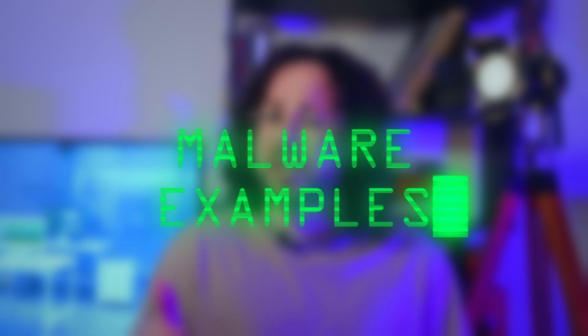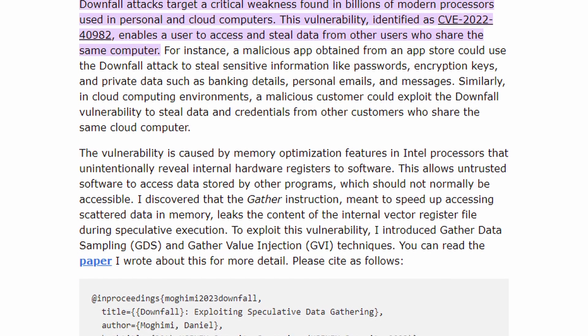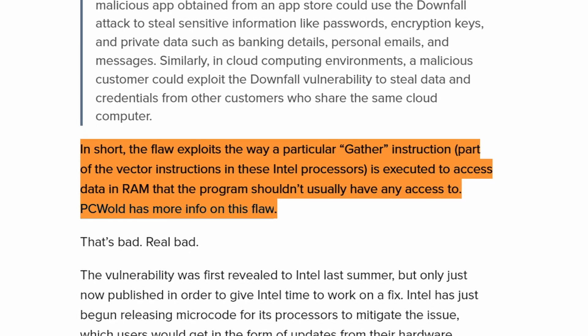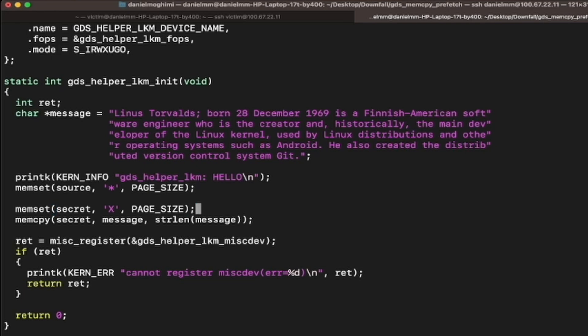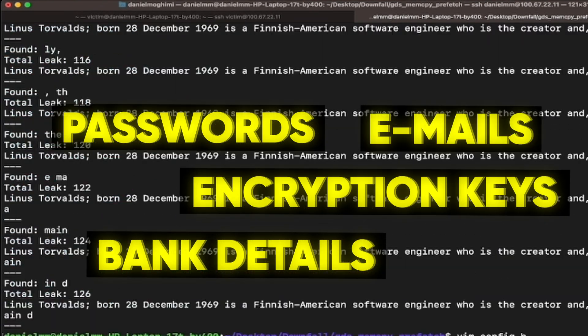What are some examples of malware you can get on your Mac? One of the most recent examples is more of a flaw than actual malware, and it surrounds older Intel-based Macs. The vulnerability is called Downfall, and it exploits a flaw in the Advanced Vector Extensions of Intel CPUs. It works by exploiting a particular gather instruction to access data from RAM that the program should not normally have access to — it can extract and steal passwords, bank details, encryption keys, emails, and almost everything.